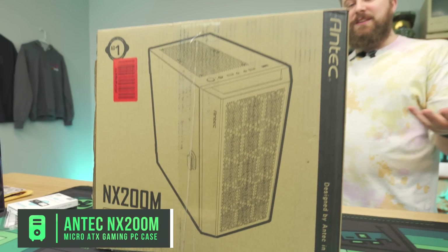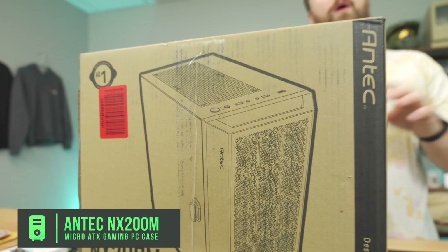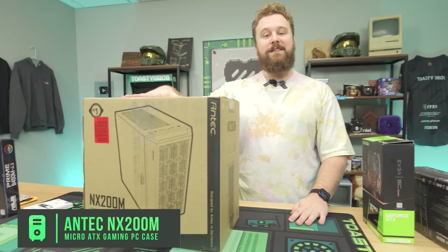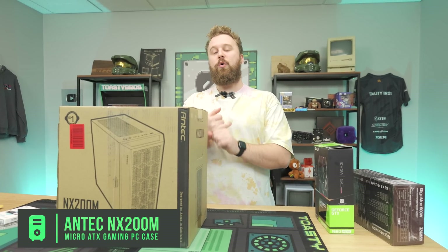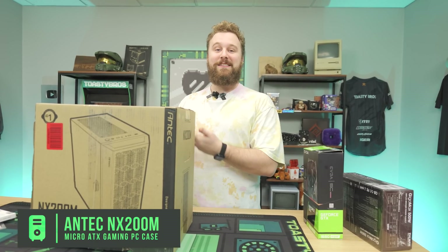For our favorite budget case, this is the Antec NX200M — a very basic all-black micro-ATX case that comes with one fan in the back. It works really well with our micro-ATX motherboard. All in all, for $500 you get eight cores and 16 threads plus a very capable GPU. But just how good is the Ryzen 7 1700X in 2024?